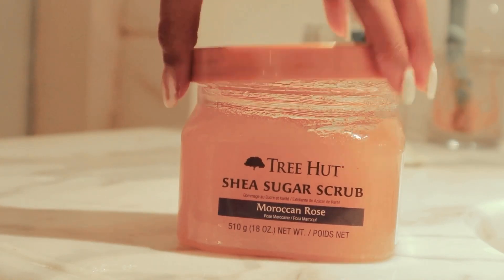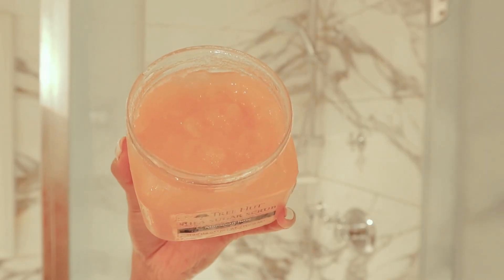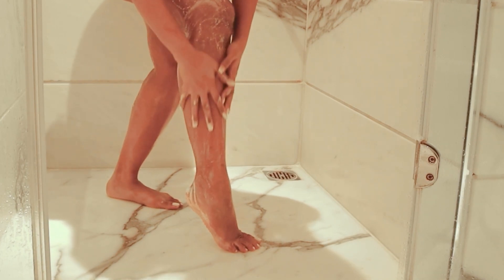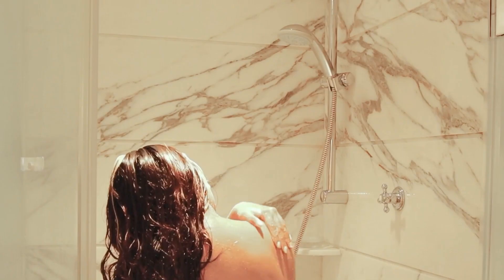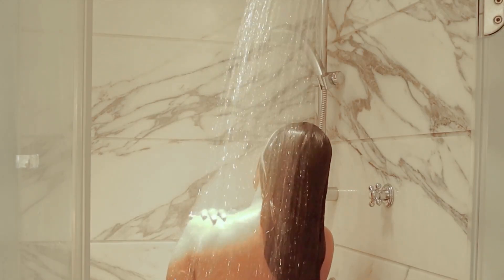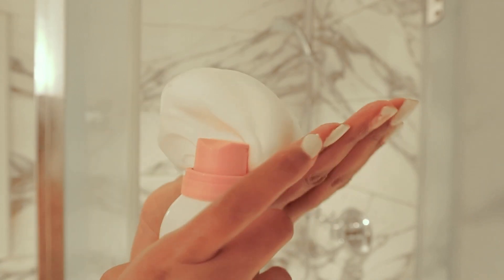I love exfoliating my body and today I'm going in with the Tree Hut Moroccan Rose Sugar Body Scrub. It's one of the best scrubs — it smells so heavenly and exfoliates my skin really well. I'm also going to shave my legs. It works so well as a shaving foam too.